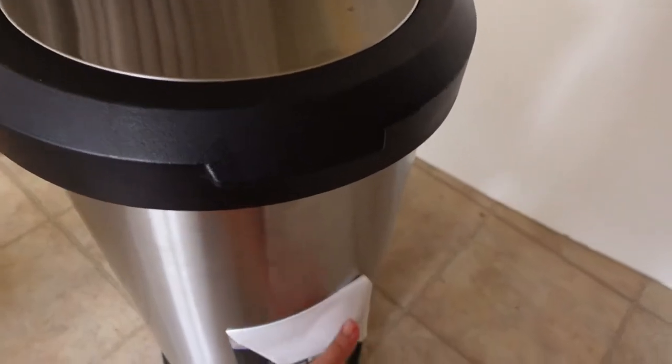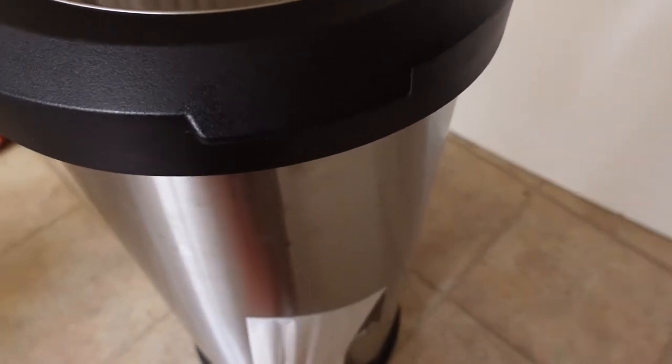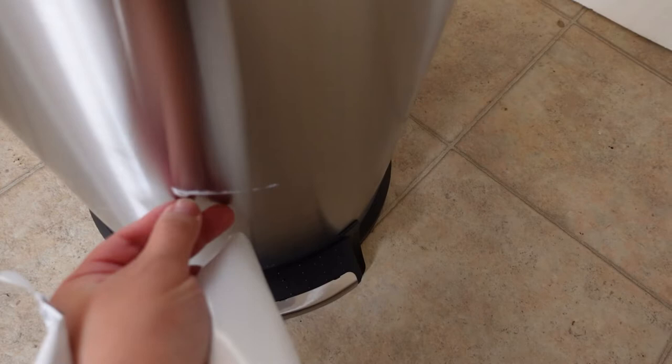I have to clean this because it has fingerprints all over, but I like this garbage can — it's around 32 bucks and it's good. I got the sticker off — there's a little blue residue but I think I can get that out with the cleaner.